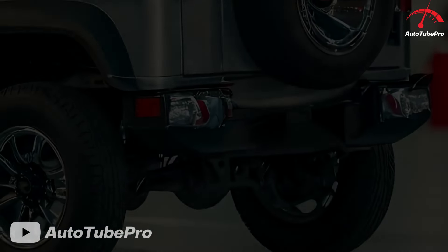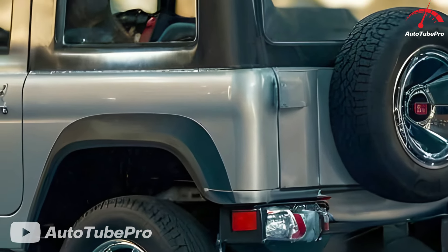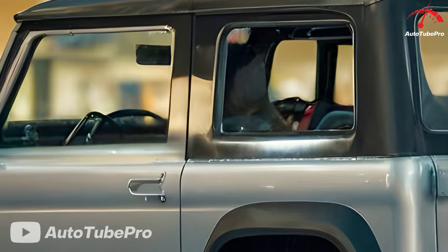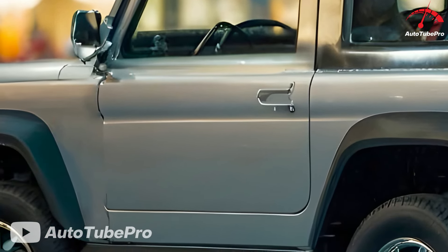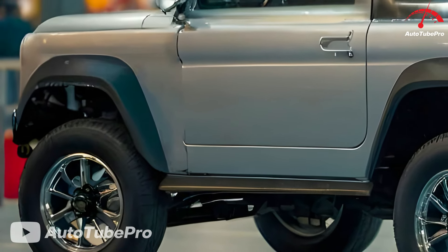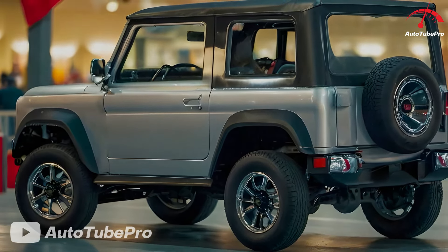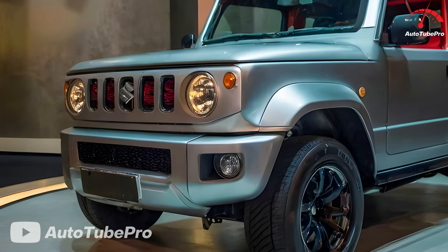Some notable features of the 2025 Suzuki Jimny Sierra Hybrid include a powerful hybrid powertrain combining a 1.5-litre gasoline engine and an electric motor, delivering 140 horsepower and 148 pound-feet of torque, with up to 20% better fuel efficiency. The fresh design features the Desert Kaki exterior color, updated front and rear lights, and a modern cabin with a larger touchscreen for enhanced entertainment and navigation.